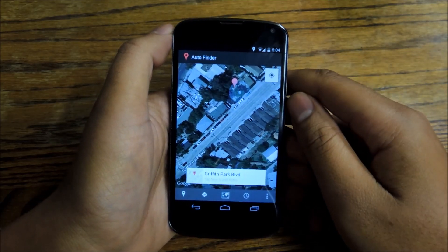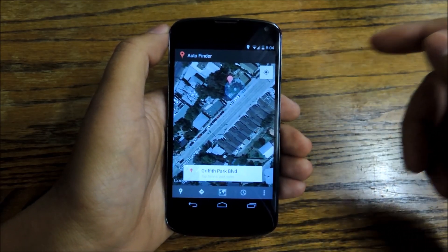That's everything. For the full tutorial, check out Nexus 5 Soft Modder. Don't forget to like, comment, and subscribe. Thanks.